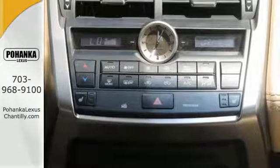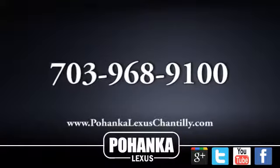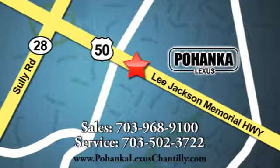Fine tune your drive with this adaptable Lexus. Experience it for yourself today. Call us now for more information on this vehicle or visit today. We're conveniently located at 13909 Lee Jackson Memorial Highway in Chantilly.